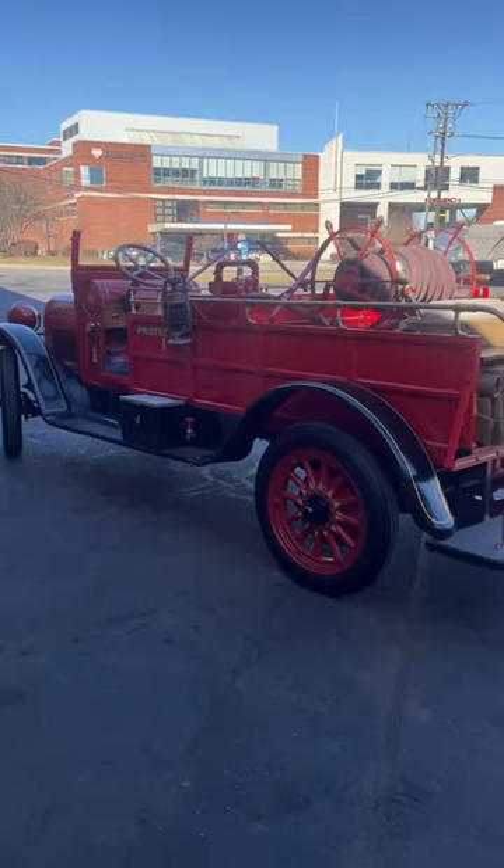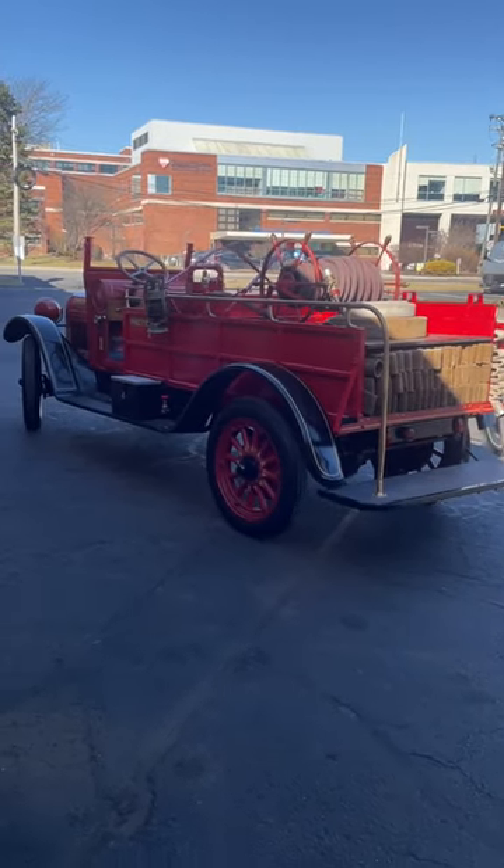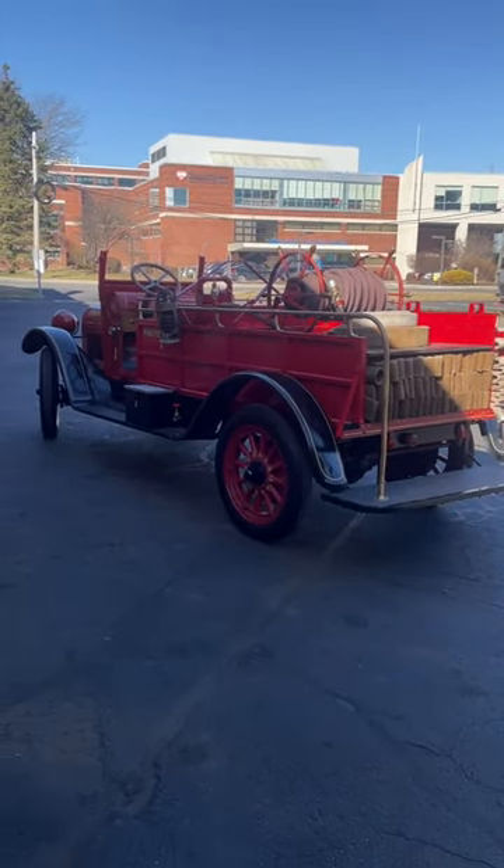Ended up finding a bent tie rod and a couple other things too — took care of that. The customer is going to come get it this week. Awesome truck.